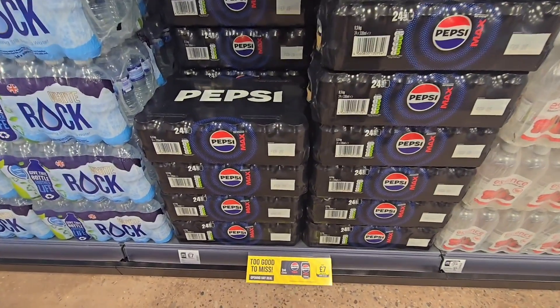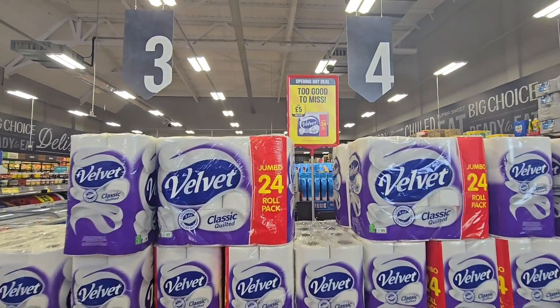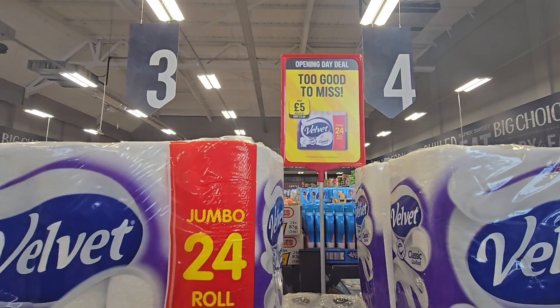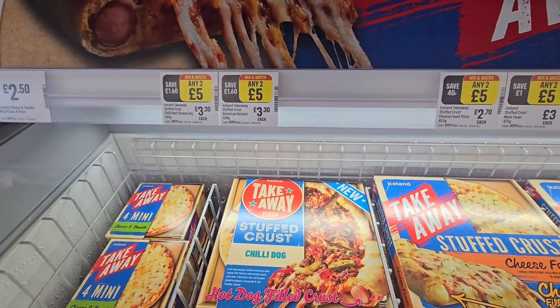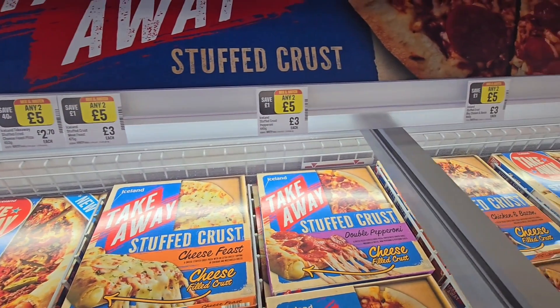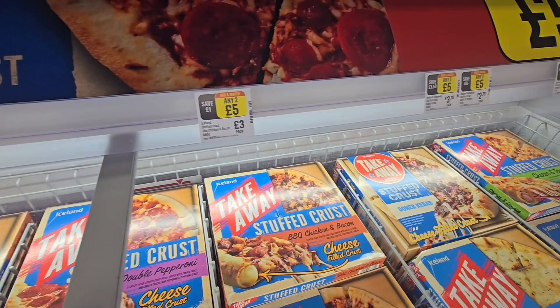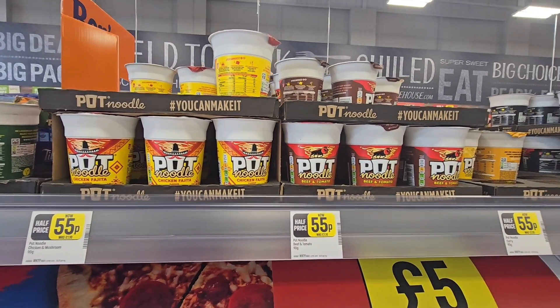Pepsi Max — bargain, £7 for a crate. £5. Toilet roll. £24 stuffed crust pizzas, any two for £5 along here. So that's for the whole freezer there — two for £5.